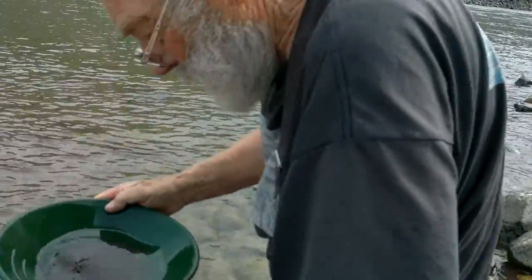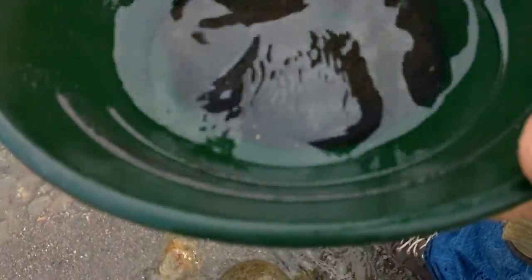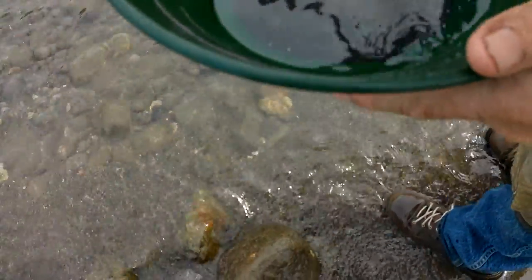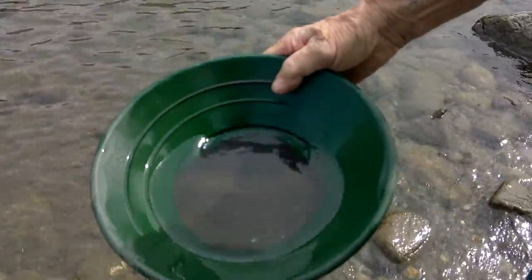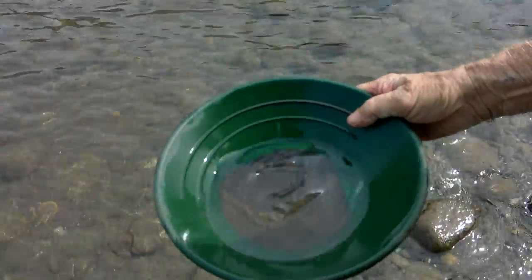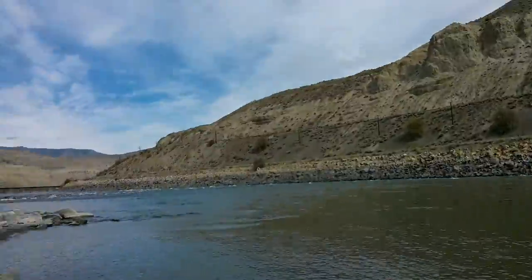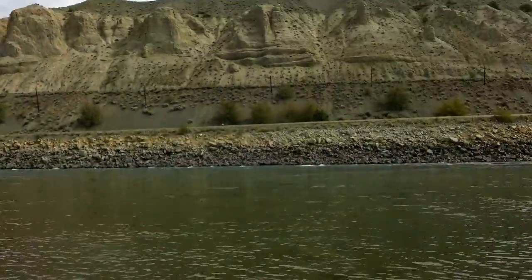He's done quite well today, so did I — quite surprised. Would you look at that nice gold in there! Let's put it in the sunlight so we can see what it looks like. There we go — there's some nice gold in there. We're doing well here, I'm happy.